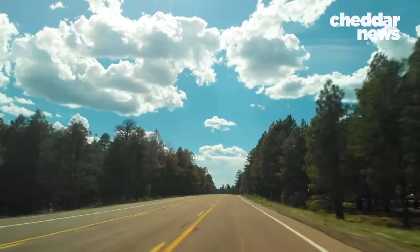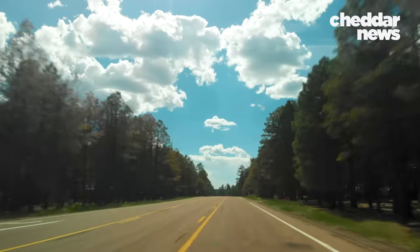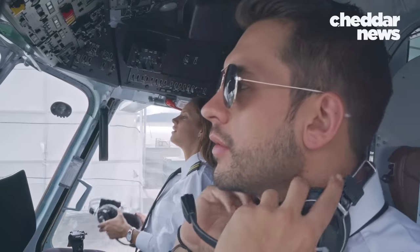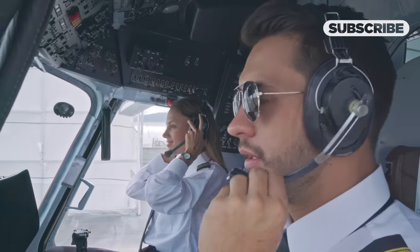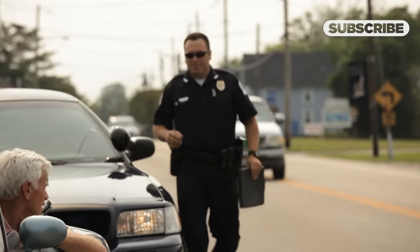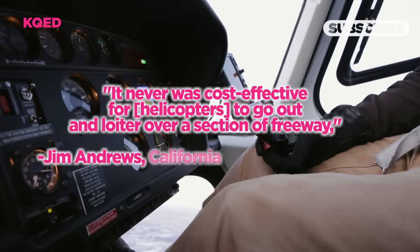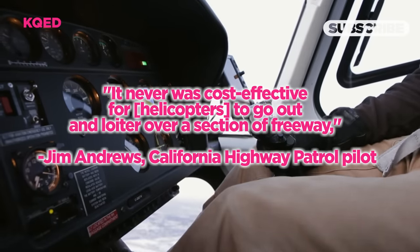There's another reason that aerial monitoring has taken a back seat, and that's money. Watching every road at all times has enormous costs, and most counties simply can't afford it. Typically, an aerial enforcement program involves a pilot and a spotter overhead in an aircraft to time vehicles, and several cruisers on the ground to pull people over and issue tickets. That's quite the crew to issue a single ticket at a time. "It was never cost effective for helicopters to go out and loiter over a section of freeways," says Andrews.